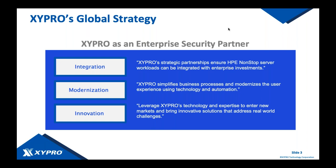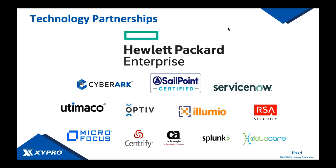We'll talk about our integrations with SailPoint, CyberArk, and ServiceNow, because we realize non-stop needs to be a more open platform. If we can help you leverage your existing enterprise investments in these solutions and allow non-stop to participate in those environments, your investment will go a lot further. New partnerships include HPE, CyberArk, SailPoint, and ServiceNow, and products are distributed as part of the non-stop operating system.